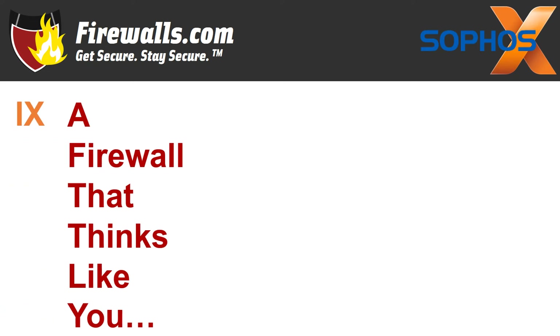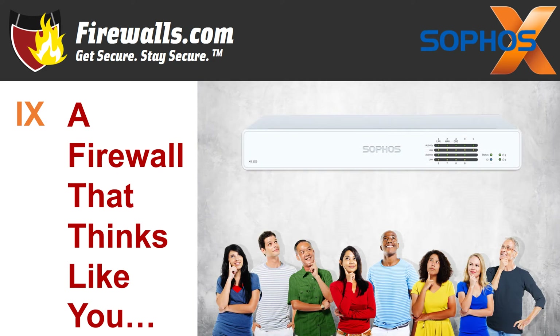Number nine: a firewall that thinks like you, so you don't need to think like a firewall. This isn't a specific feature, but it encompasses several features and the general philosophy behind this product line. In sum, XG firewall is designed to make managing security policies and firewall rules simpler than ever — almost like a one-stop shop, rather than having to go several different places to set these up and see what's happening on your network. You could say it's intuitive.